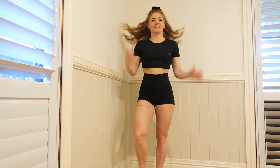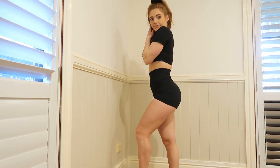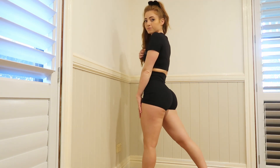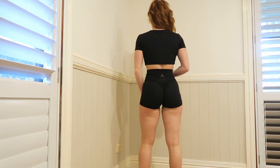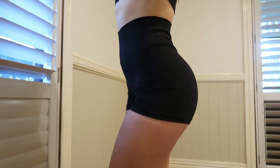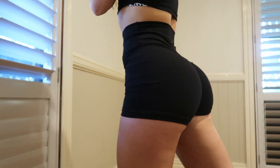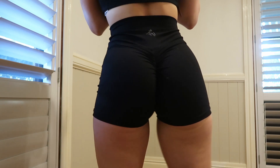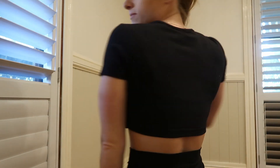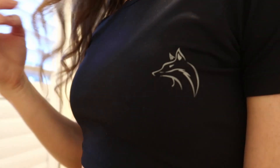Moving on to the black set — this one's probably my favourite just because you can wear it with anything and I love to mix and match it. The black is a little bit shorter than the others — maybe I just need to pull them down. The top I love to wear all the time because it looks really nice with leggings and a checkered shirt, and it's just a really nice casual outfit.